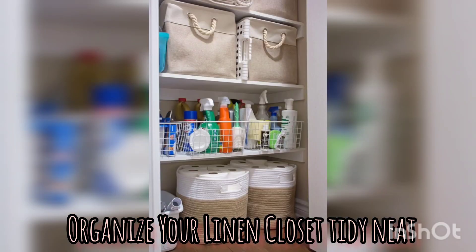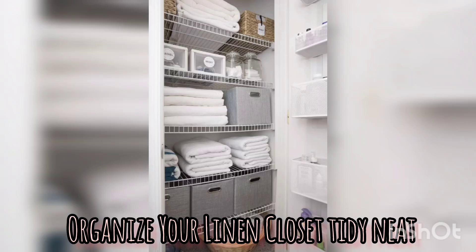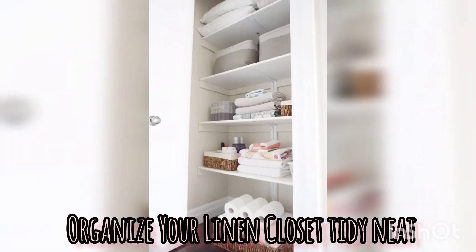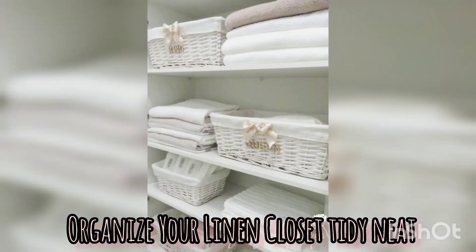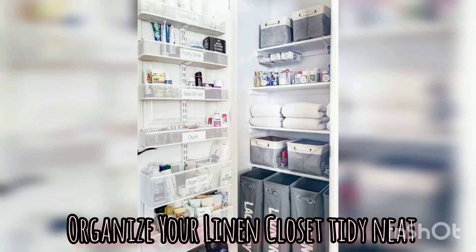It will be easy to find what you need. Fold and stack. Proper folding techniques maximize space and keep linens neat and tidy. You can fold your bedsheets, towels and table linens uniformly to create consistent stacks. For towels, you can roll them instead of folding — it will save space and allow easier identification.